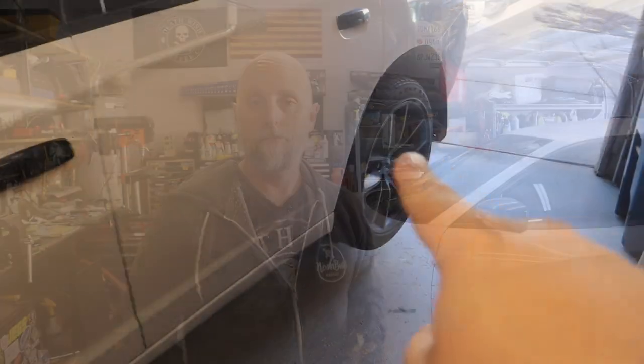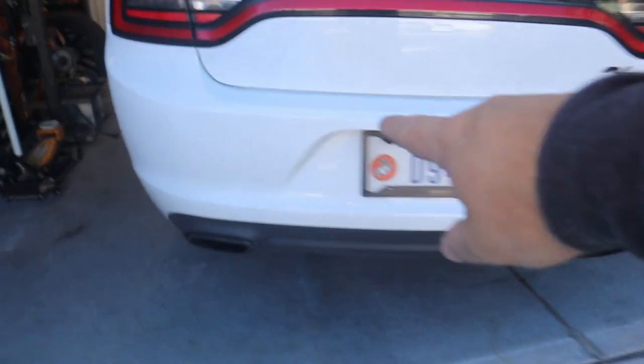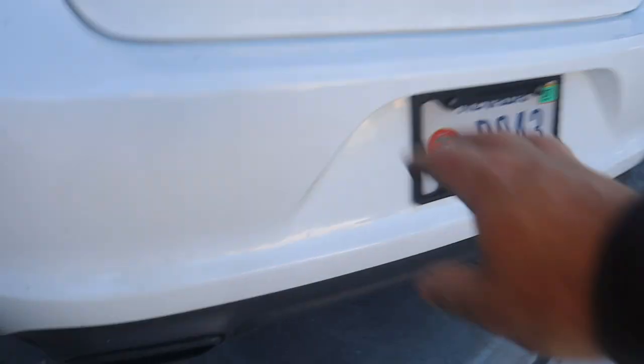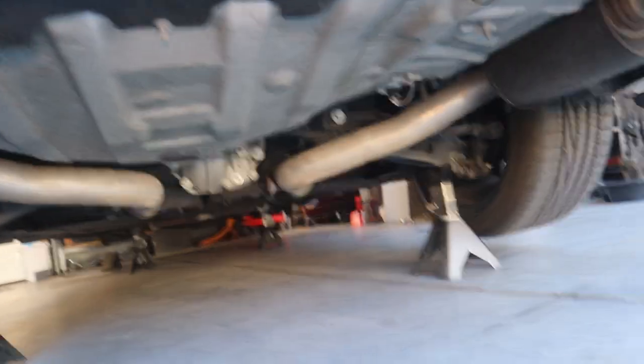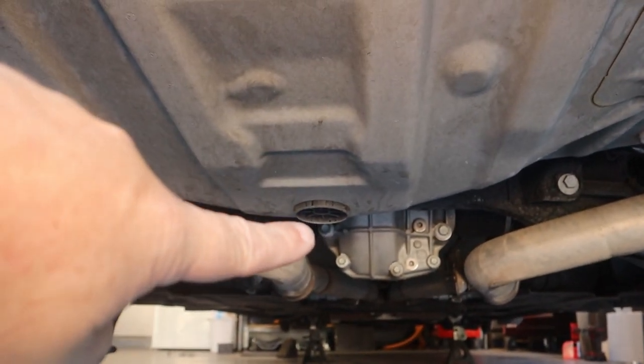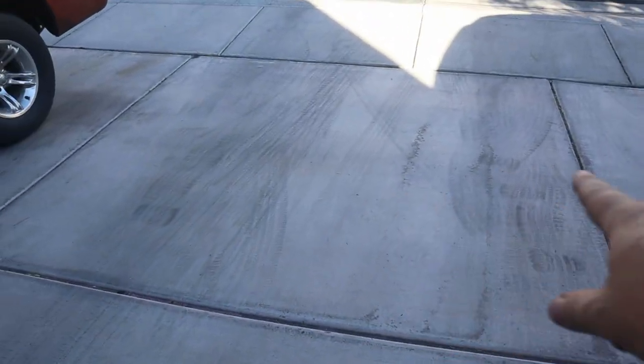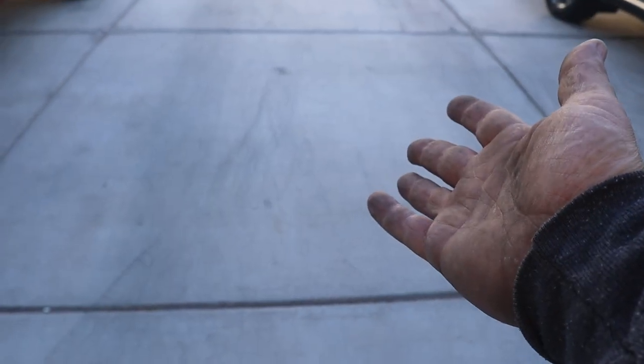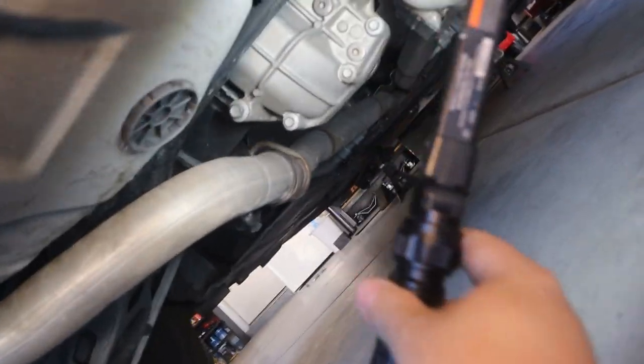Let's move on to the second issue, which is here in the back. The dealership said — and this was the last service, about 4,100 miles ago — that my rear differential was leaking. Funny, I don't seem to have any indication of a differential leak in my driveway. I mean, I usually back in, so right about here I would think there would be some evidence of a leak. I don't see anything. Let's crawl up under the car with my Harbor Freight light and have a look.